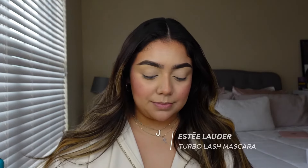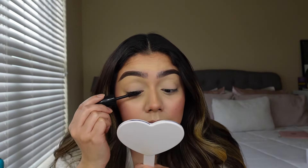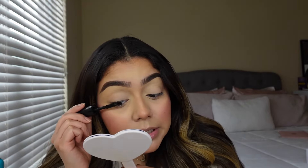This is the part where I'm locked in with my base — this is what I'm going to be looking like for the rest of the day. I'm going to go ahead and finish off the eyes, so I'm going to be using the Estee Lauder mascara. A way to prevent getting mascara on your lid: grab a little mirror, look down, and bring the bristles upwards. I promise you, you won't get any mascara on your lid.